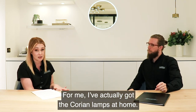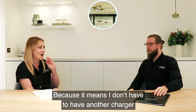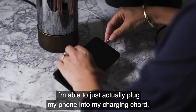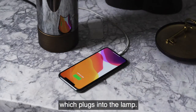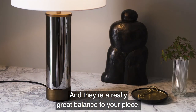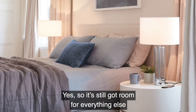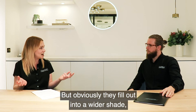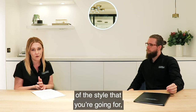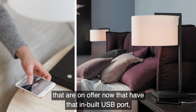I've actually got the Corian lamps at home. They've got an inbuilt USB port which is really handy — it means I don't have to have another charger on my bedside table. I'm able to just plug my phone into the charger port on the lamp, so there are less cords. They're a really great balanced hero piece with a small footprint on the base of the bedside table, so you've still got room for everything else, but they build out into a wider shade which makes quite a good statement piece. There are so many great lamps available now that have an inbuilt USB port.